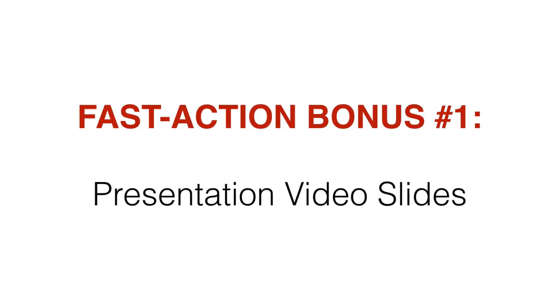Now, if you take action today, you're also going to get the presentation video slides. So if you remember back in module one, you get 10 video tutorials — well, these presentation video slides can be used if you want to repurpose the content, redo the videos yourself, or hire someone to do the videos for you. You get the video slides in PowerPoint, Keynote for Mac, and also OpenOffice versions.